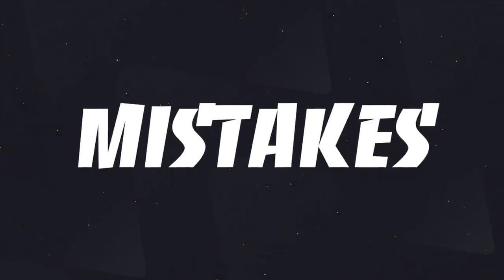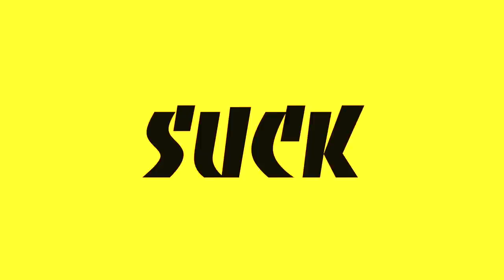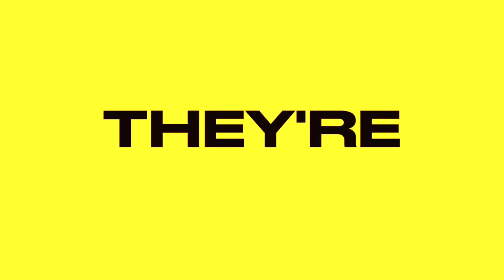I've made a few watch collecting mistakes, and watch collecting mistakes suck because they're expensive mistakes. So learn through my stupidity.